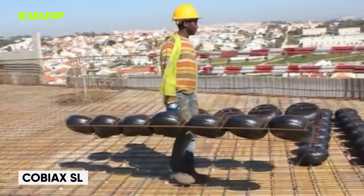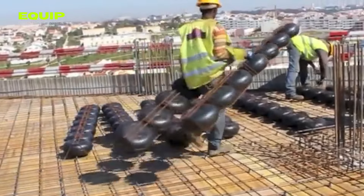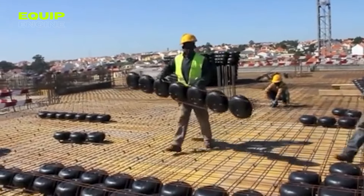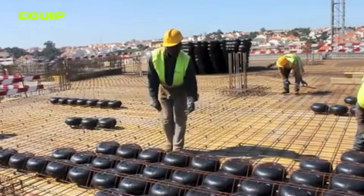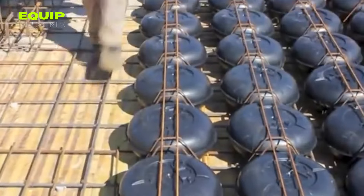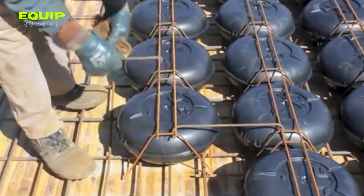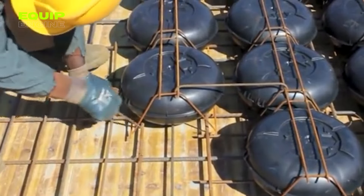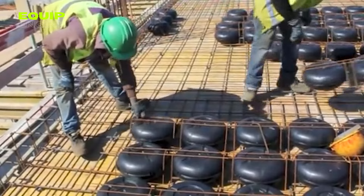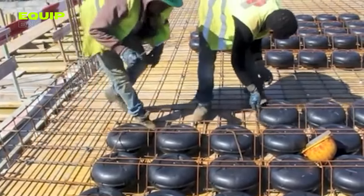CoBiAX SL introduces avant-garde lightweight concrete technology, replacing conventional solid reinforced concrete components with non-retrievable hollow inserts. The resulting structure, when the concrete solidifies, boasts higher load-bearing capacity and bending stiffness than solid concrete while shedding 20–40% of its weight. This weight reduction is achieved thanks to the inserts, which lessen the foundation's load and permit wider spans, offering structural advantages along with efficient concrete usage requiring smaller quantities.